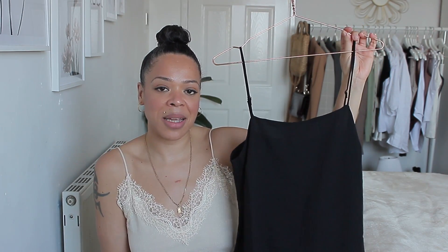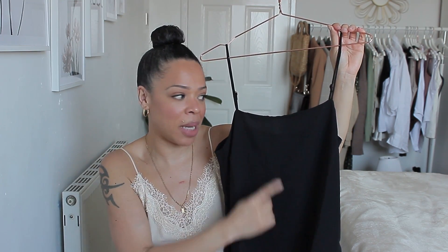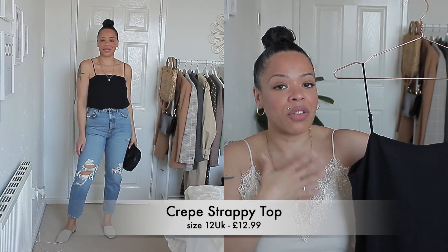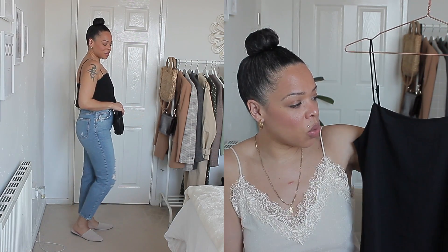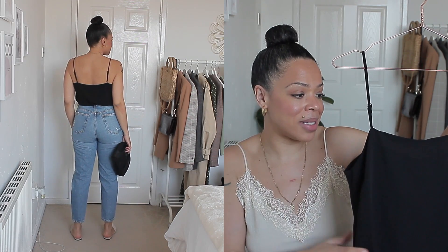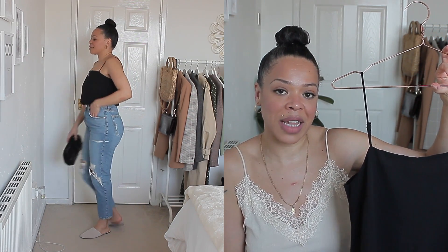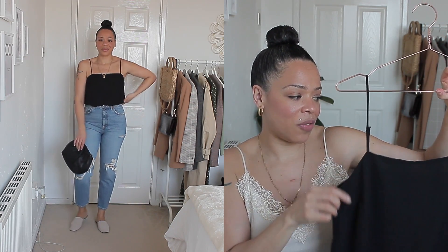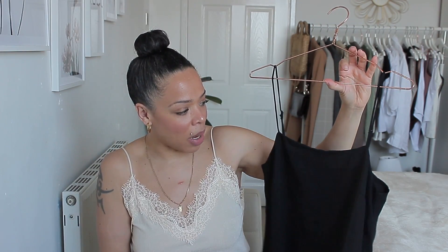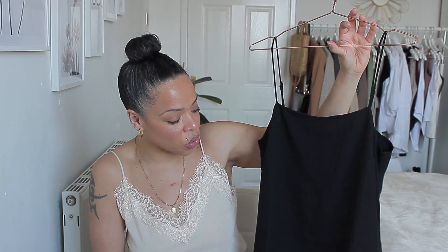The next cami is this black one, which has a different type of front. The other one was V-shaped, and this one is just straight, which I personally find very flattering for my body shape. I really love this. It's not from the recycled or the conscious line — it's just from their basic line. But I really love this; I feel like it will go with so many different things in my wardrobe. I would love to invest in a silk one in the same type of style — I think it would look so good.